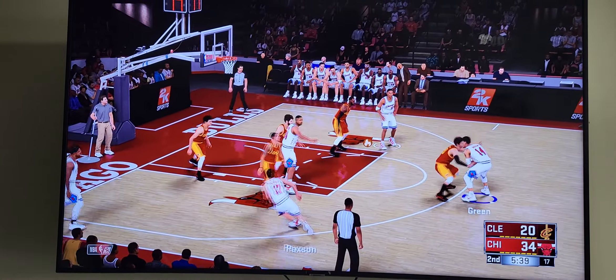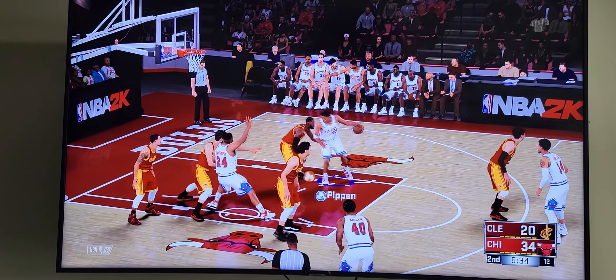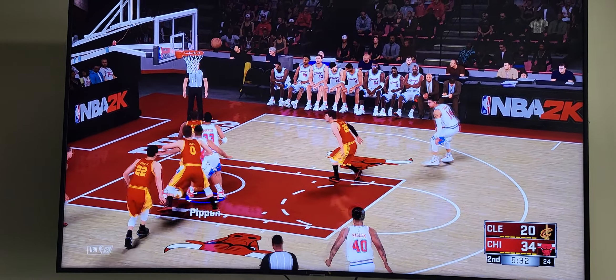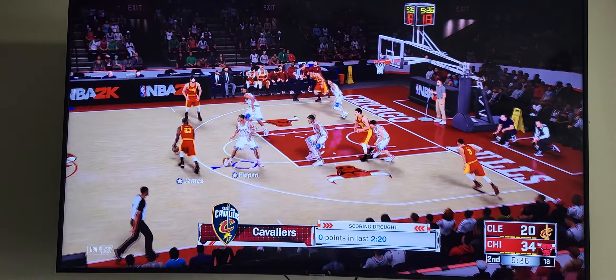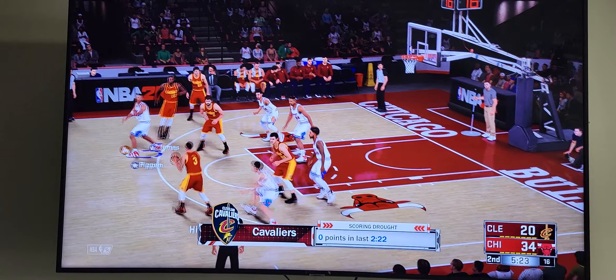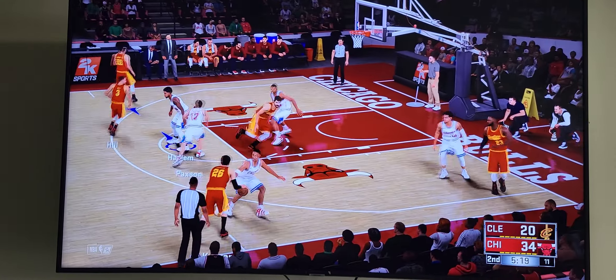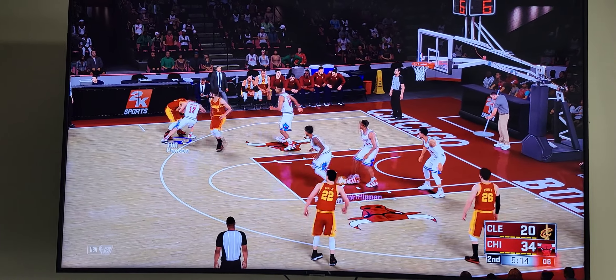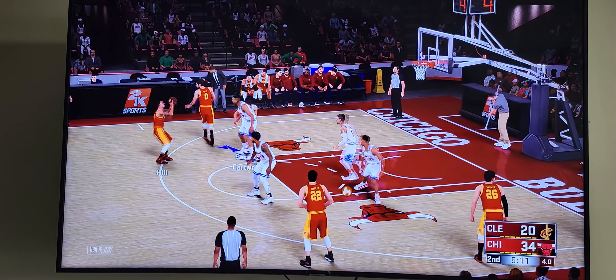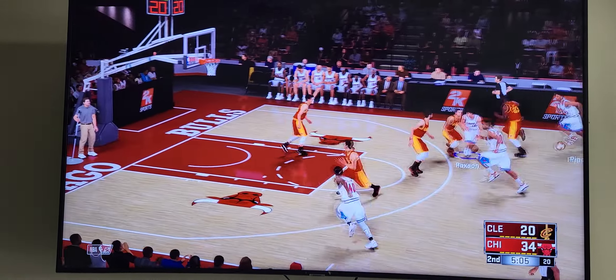Maxine gets to Green. There's the screen. Here's Pippen — the shot not on target. Good tee by James. He dishes it to Hill. It's a pick by Love. Hill gets to Corbin. Now the feed to Nance. Love with the screen for Hill — again, missing Hill. Chicago leading by 14.